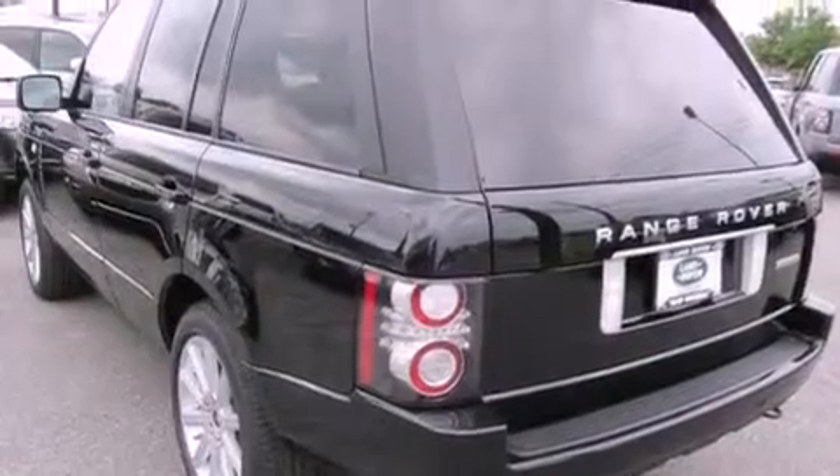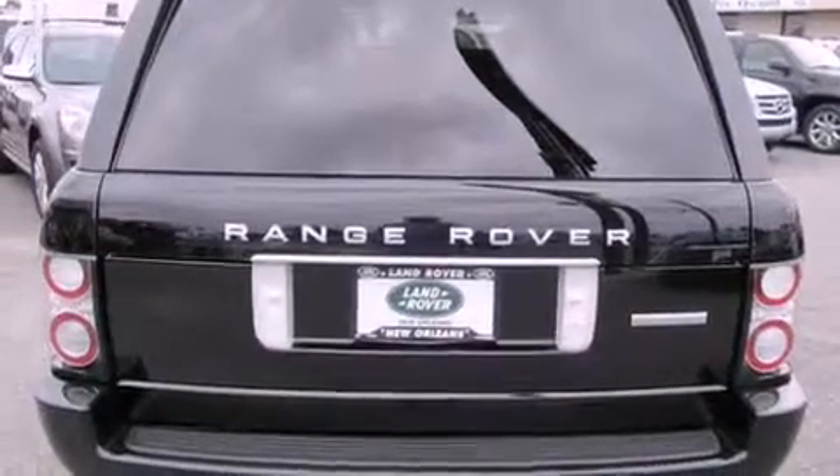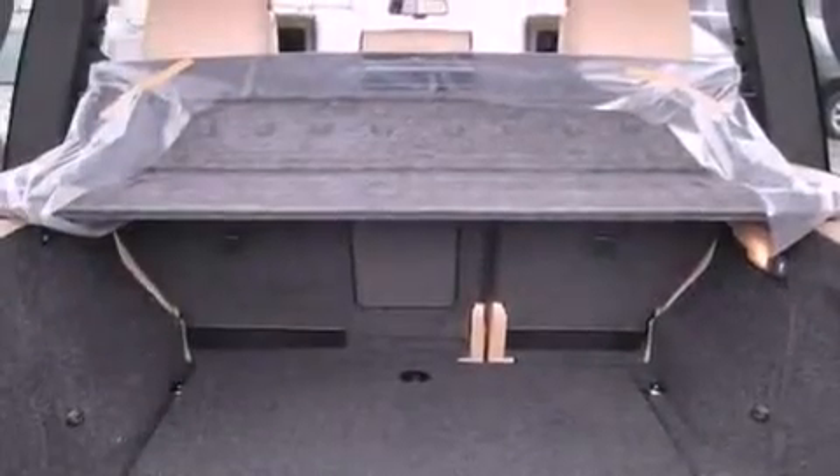Features include a heated steering wheel, traction control and stability control systems, high-intensity headlights, MP3 CD changer, and tinted glass.